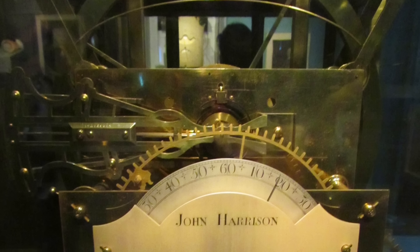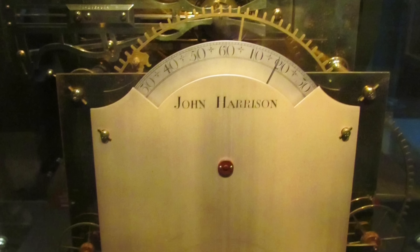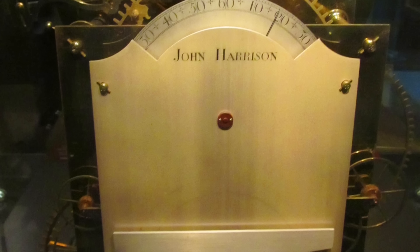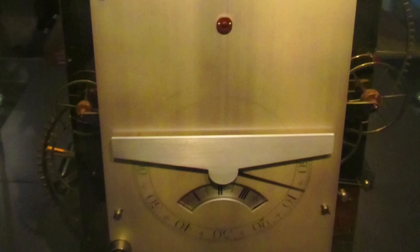Now Harrison was not a trained physicist or engineer, really working in a DIY mode with trial and error. He corrected errors caused by the yawing motion of a ship, as well as temperature fluctuations. His third model included such innovations as the caged roller bearing and the bimetallic strip, but it still failed to be accurate enough.